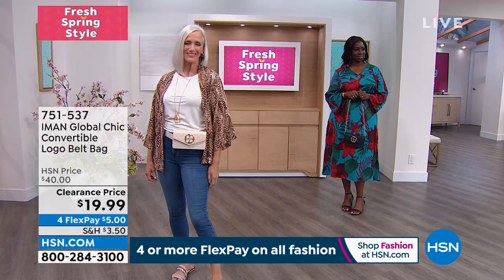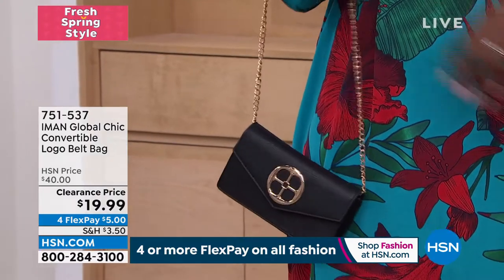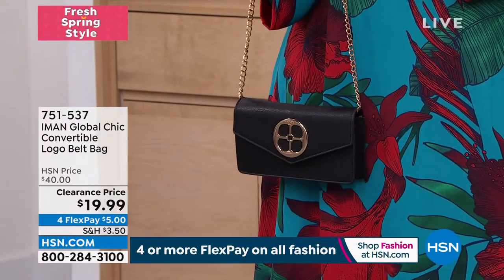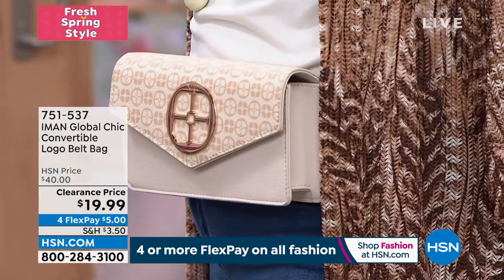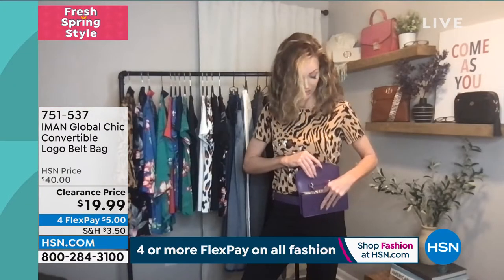Belt bags have been super popular for the last year and a half or so. I love this version because it's the perfect size — it's like a wallet size, so it's not too heavy and not too big. You could definitely wear it with the belt it comes with, or take it off and put it on your own belt. You have those options, as well as that gorgeous gold chain shoulder strap with a little bit of leather at the shoulder, so it is comfortable. Even in its envelope style, there is organization inside — a slip pocket and two credit card slots, which I think is really nice.